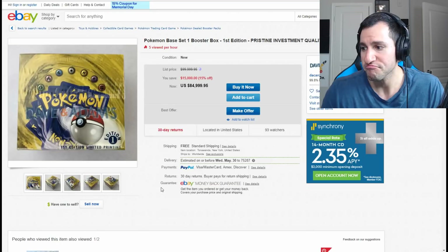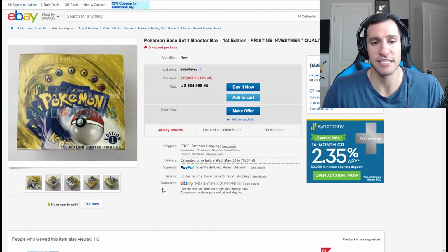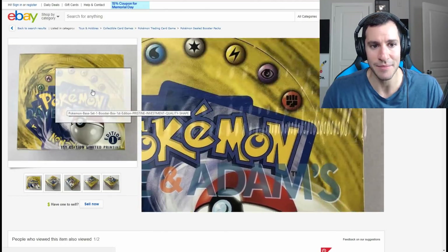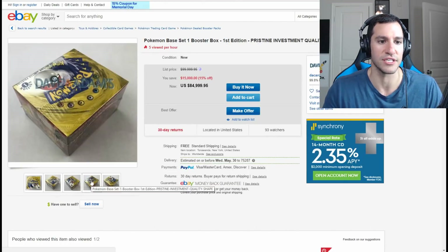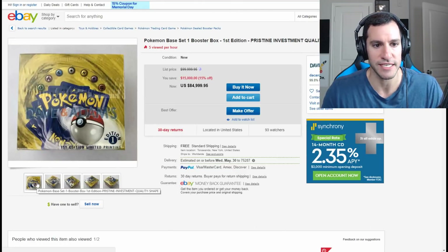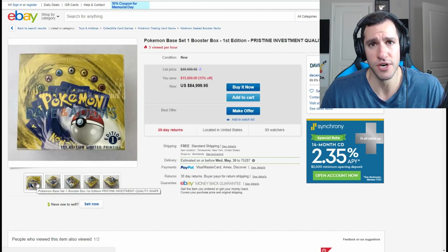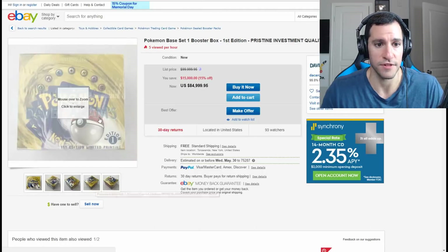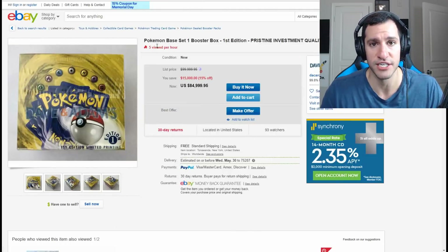Next up is something I wish I had in my collection — fortunately, I do have at least one pack sealed still. This is a Pokemon Base Set First Edition box, pristine investment quality from Dave and Adam's Card World. First Edition limited printing with the seal still on it — just gorgeous — for basically $85,000. Shady Penguin recently opened up his First Edition booster box and sold each of the packs. Charizard packs were $1,000, and Venusaur and Blastoise packs were $800, but they're actually worth more than that now. Finding a buyer for this — perhaps someone just wants it for their collection. Investment quality.